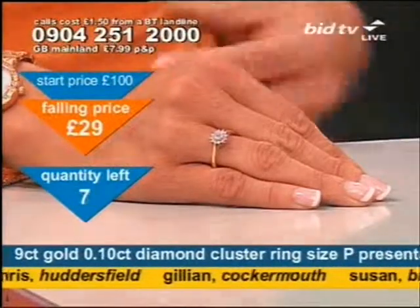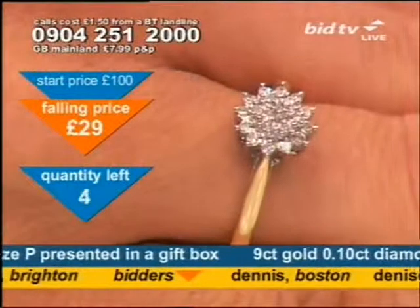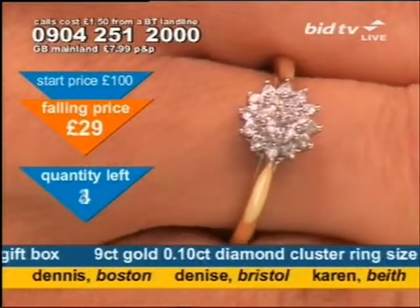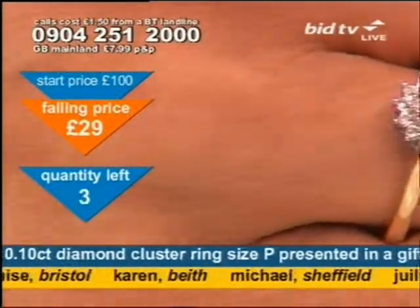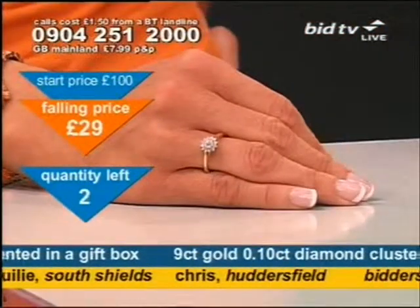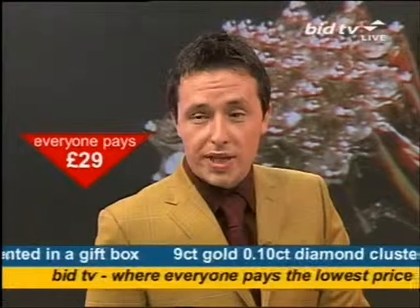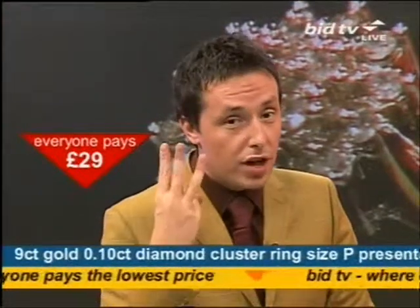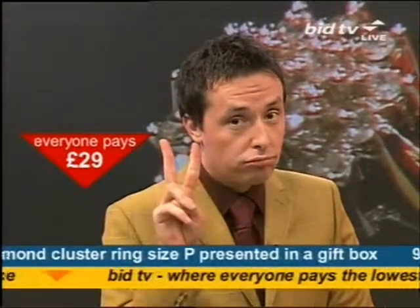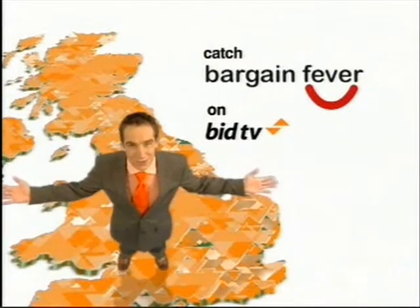Twenty-nine pounds for 19 diamond stones — the birthstone of April is coming to you. Dennis in Boston is watching too. The Gianni Rishi watch is on the way next, that's got diamante stones, and then we've got that bag. It's why Bargain Fever's sweeping the nation. Twenty-nine pounds for diamonds — three for the girls, one down, two to go. Bargain Fever is sweeping the nation's homes. Everyone who's caught the fever for quality...